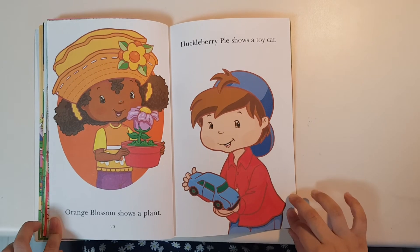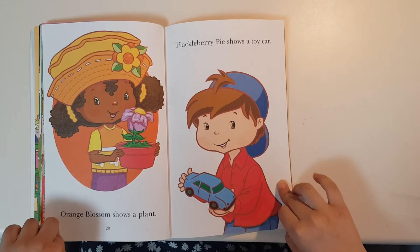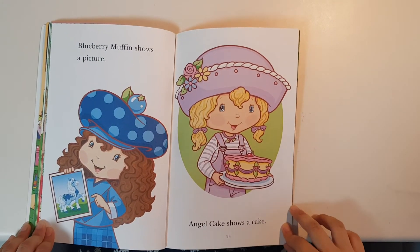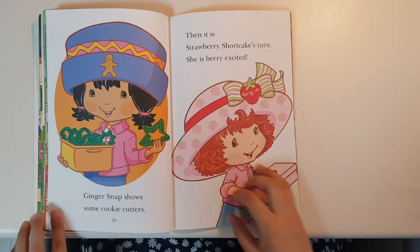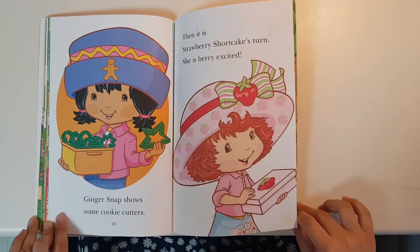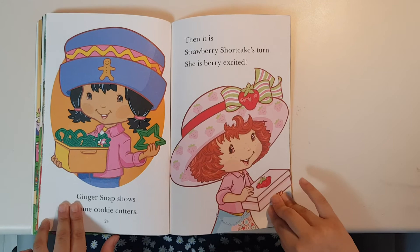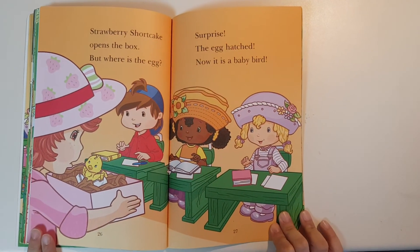Orange Blossom shows a plant. Huckleberry Pie shows a toy car. Blueberry Muffin shows a picture. Angel Cake shows a cake. Ginger Snap shows some cookie cutters. Then it's Strawberry Shortcake's turn. She is very excited.